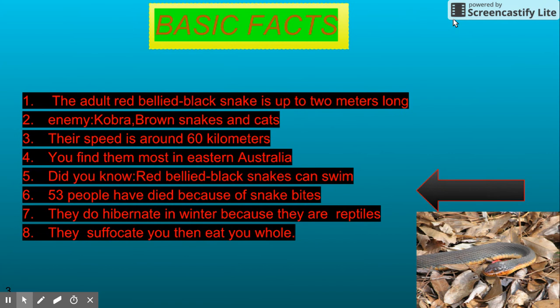The basic facts. 1. The adult red belly black snake is up to 2 metres long. 2. Their enemies are cobras, brown snakes and cats. 3. Their speed is around 60 kilometres. 4. You find them mostly in eastern Australia.